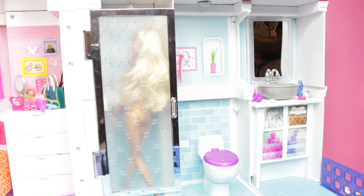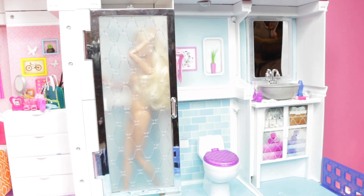Now I'm going to get in the shower. I need to take a shower. You're done.